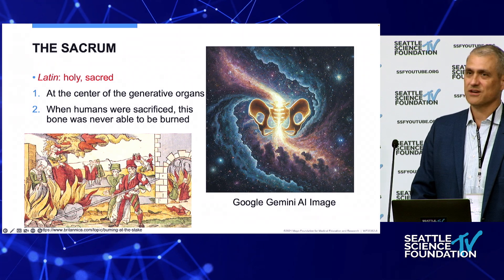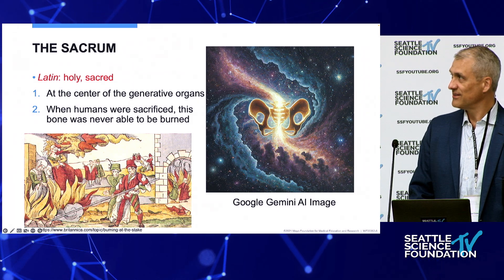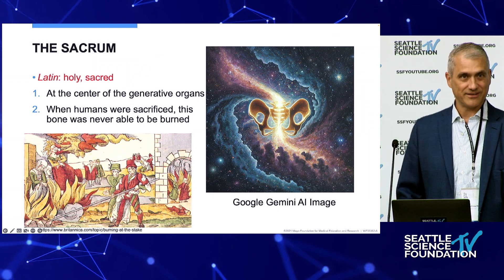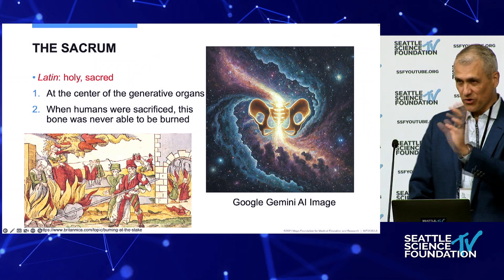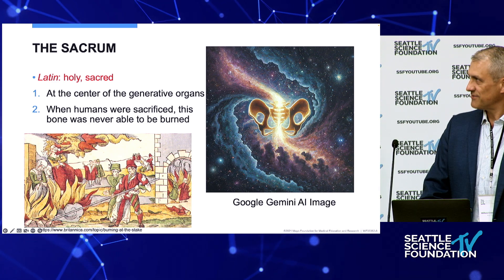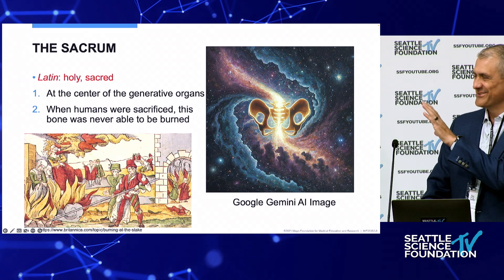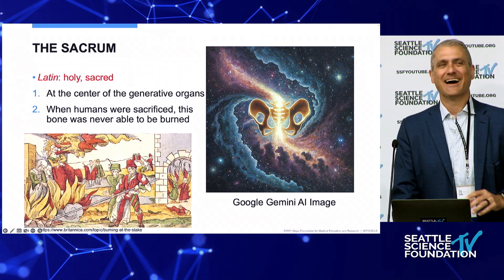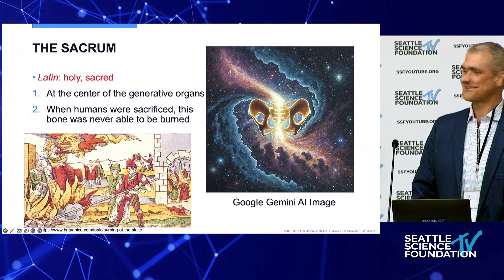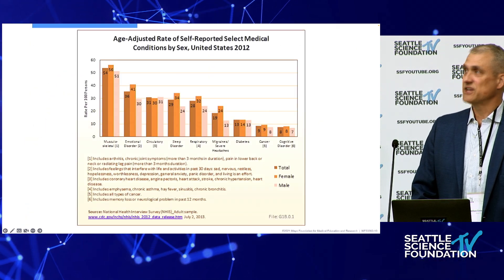The sacrum is Latin for 'sacred.' It's in the middle of the body. Some thoughts are that when they used to burn bodies, the only bone left was the sacrum — that's where they thought it was a holy bone. I used an AI-generated image: I said 'put the sacrum at the center of the universe,' and that's what it came up with. SI joint disease is there.